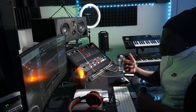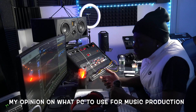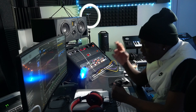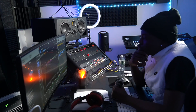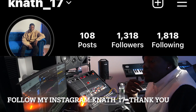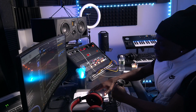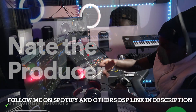Hey guys, it's NTP the producer. Today I want to talk about what kind of computer is good for music production. I use the MacBook Pro M2, which is really good. I started with MacBook Pro — I used Windows before but never for music production, so I don't know much about Windows. A MacBook with one terabyte of memory has been very good.